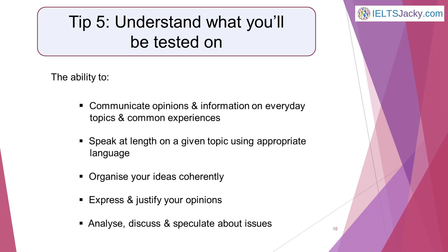Tip 5, understand what you'll be tested on, is one of the most important. If you don't know what the examiner is looking for, how can you be sure that you're giving it to them? Don't risk a low grade simply because you fail to understand what the test is really about. The IELTS speaking test is designed to assess your ability to communicate opinions and information on everyday topics and common experiences, to speak at length on a given topic using appropriate vocabulary, organize your ideas coherently, and express and justify your opinions, and to analyze, discuss and speculate about issues.